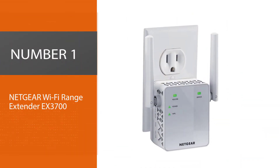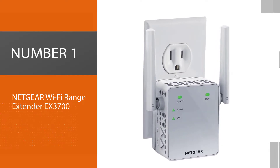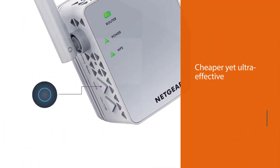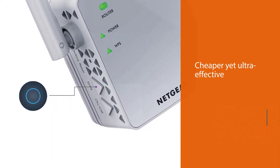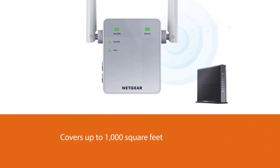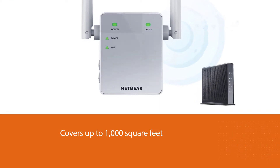Number 1: Netgear Wi-Fi range extender EX3700. For those looking to go a little cheaper yet still ultra-effective, the Netgear Wi-Fi range extender EX3700 can cover up to 1000 square feet at a super reasonable price. It can also connect up to 15 different devices.